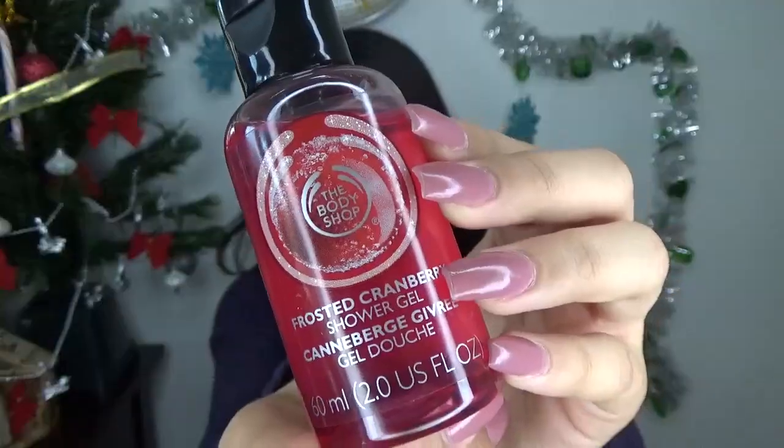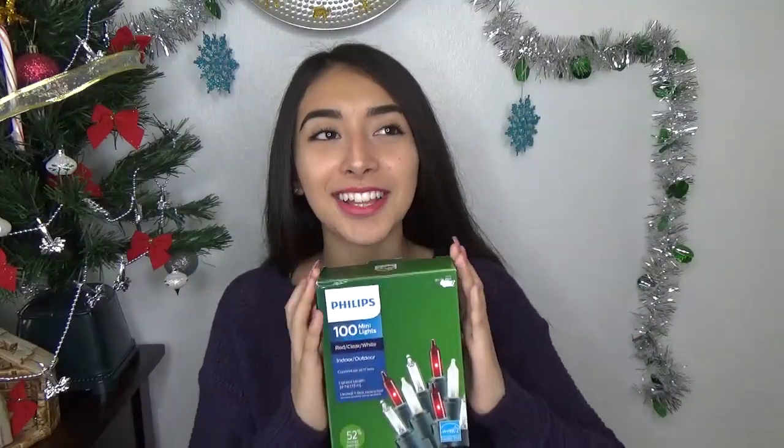For my Secret Santa I was in with friends at school, my friend Andrea got me. The first thing she got me is a pink candle — I've been burning it every single day since she gave it to me, it smells amazing and makes my room feel cozy with the lights off and the Christmas tree on. She also got me a body wash from The Body Shop in Frosted Cranberry, which is great for me because I love fruity and sweet smells. She got me Christmas lights in white and red, a Burt's Bees chapstick in Mint Coco, and a mug that says 'Jolly' on it — the perfect size, great for hot chocolate, oatmeal, or any warm beverage.